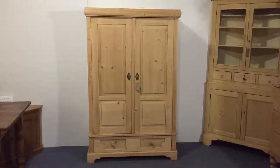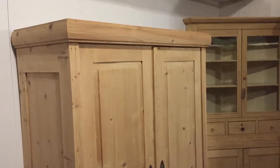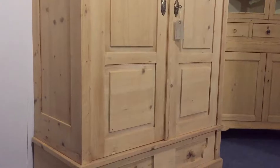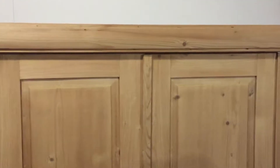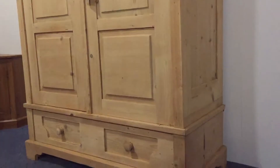Here's a small antique pine wardrobe with a drawer at the bottom. I think it's dating from about 1920. Very nice condition, and it totally dismantles for delivery, so it will go up any stairway, which is quite rare for small wardrobes — most of them were made to stay in one piece.